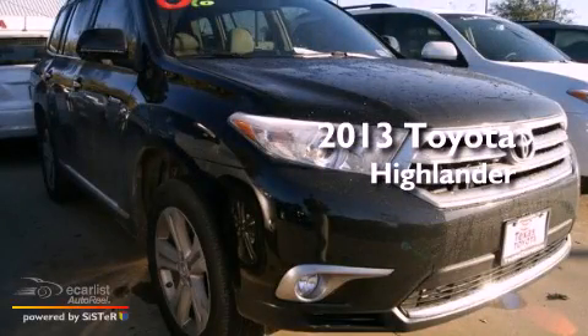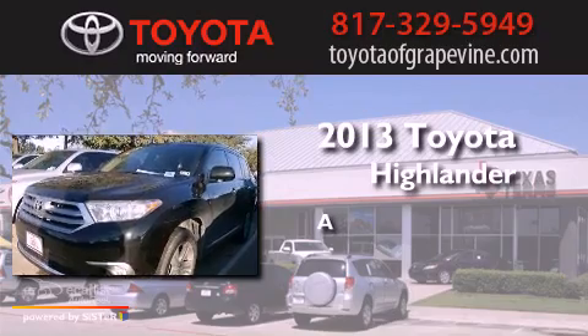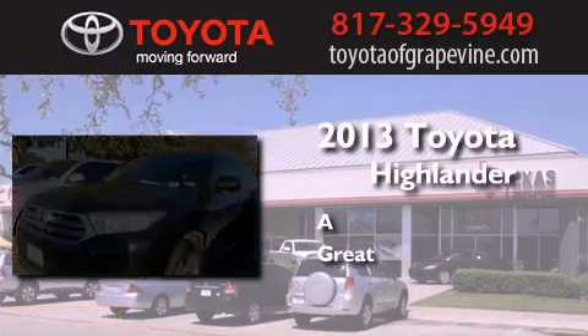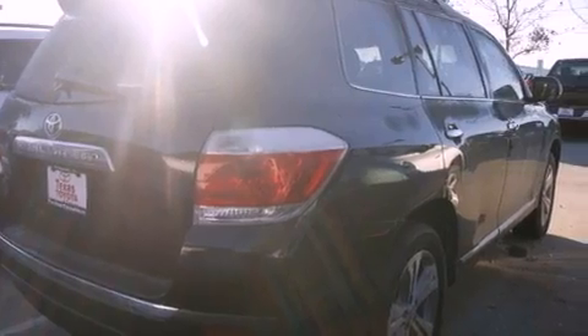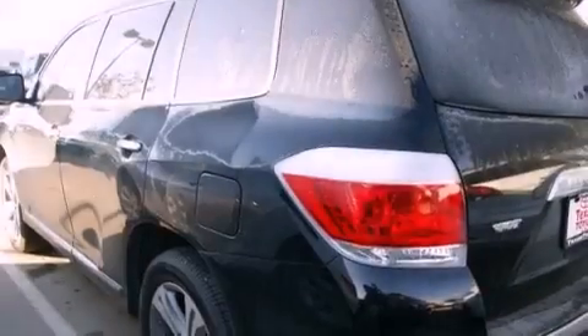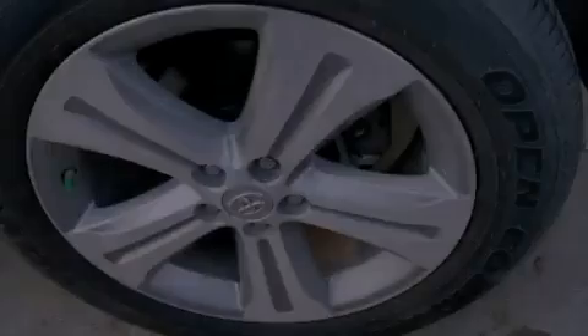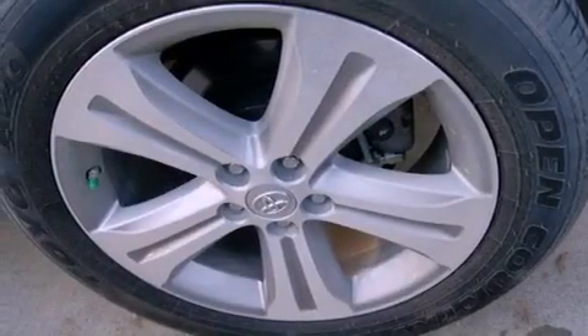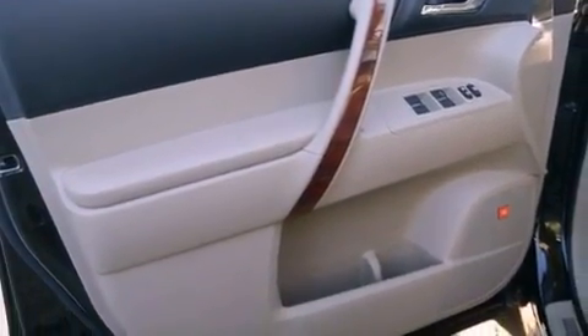This is a brand new 2013 Toyota Highlander. Its top features include a moonroof, a low tire pressure indicator, hill start assist, big 19-inch wheels, roof rails, and traction control and stability control systems.